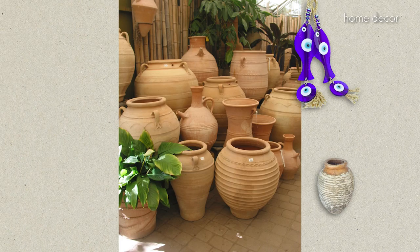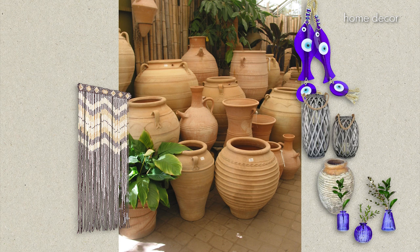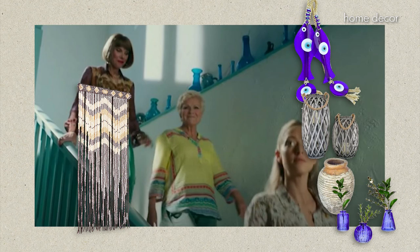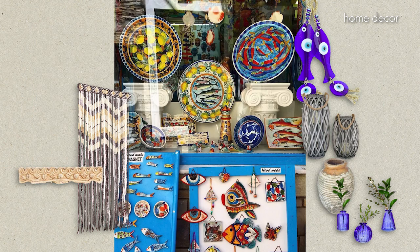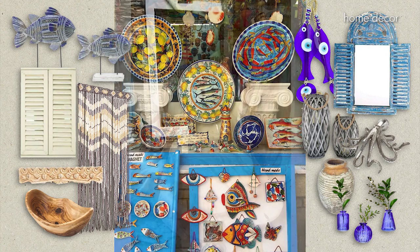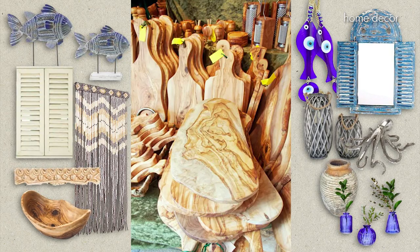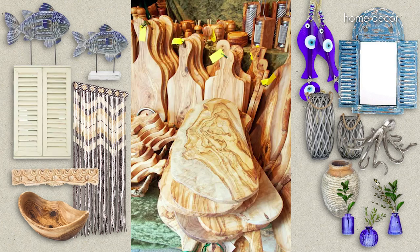Greek island home interiors exude a captivating blend of Mediterranean charm, rustic simplicity, and coastal elegance. Evil eye wall hangings, large pots, woven lanterns, beaded door curtains, blue glass vases, carved wooden hooks, handcrafted local ceramics, coastal décor, faux wall shutters and mirrors, and olive wood boards and bowls — these items will help you create the relaxed lifestyle of the islands, creating spaces that are both inviting and evocative of the sea's beauty.